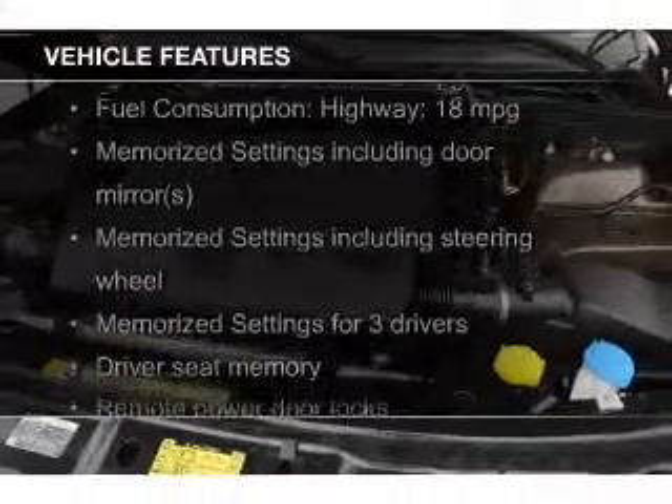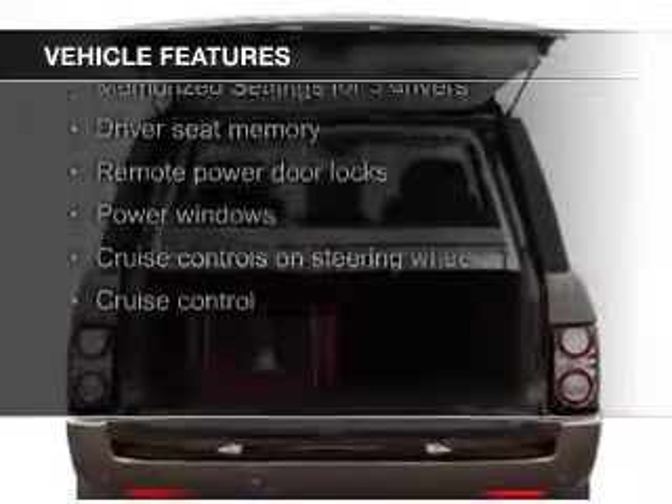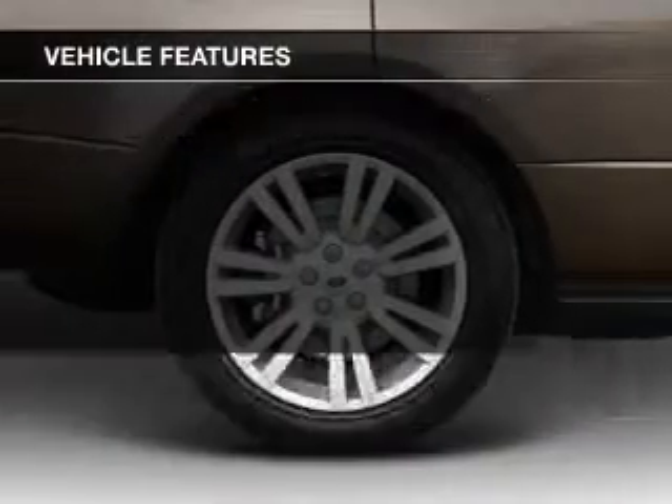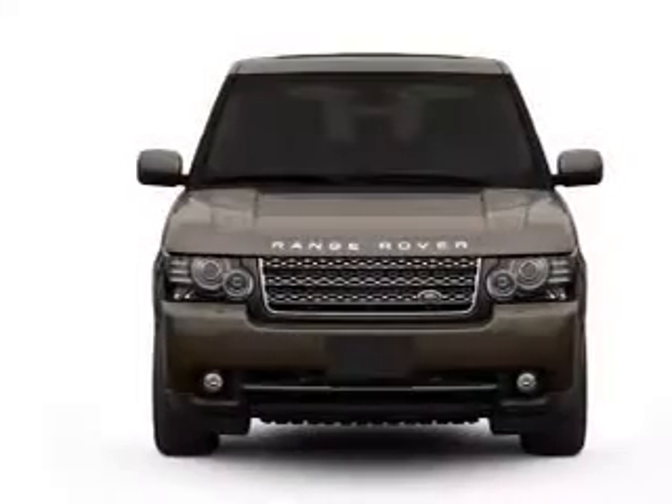The features include a power sunroof, heated steering wheel, push-button start, leather seats, heated seats, a home link system, Bluetooth connectivity, Sirius XM satellite radio, and digital audio input.